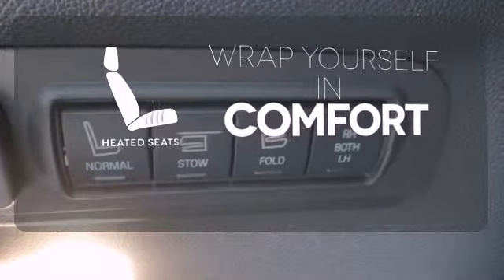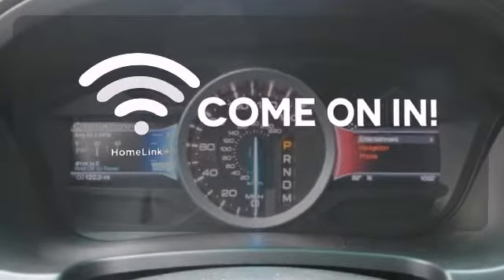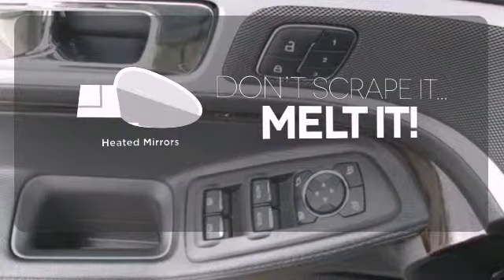Warm off the chills with the heated seats. Doors open and your path is well lit with Homelink. Leave the scraper in the car thanks to the heated mirrors.